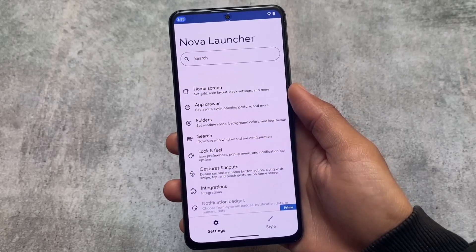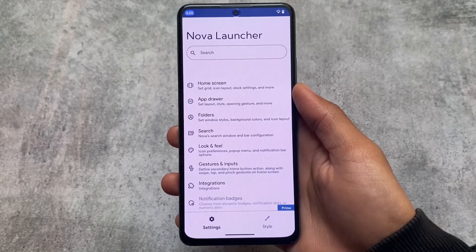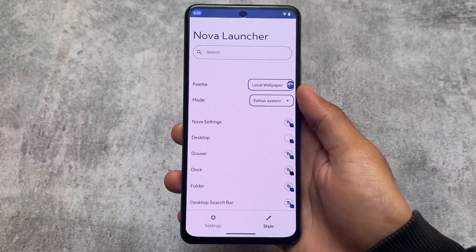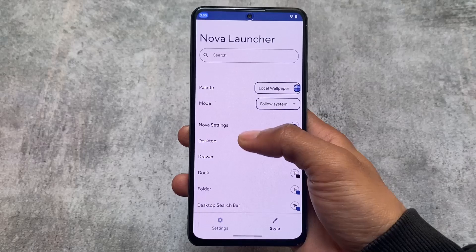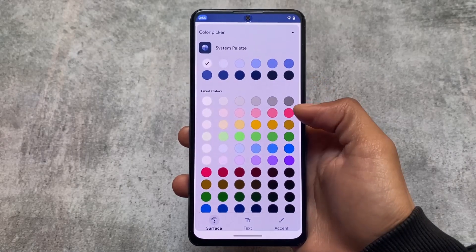The settings are now properly revamped — home screen, app drawer, folders. There are two editions: the normal free edition and the Prime edition where you can purchase a Prime membership, which is totally worth it. I purchased the Prime version at 55 INR and I shared that post on my Telegram channel, so make sure to join for exciting offers like that.